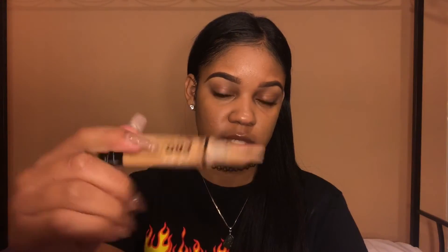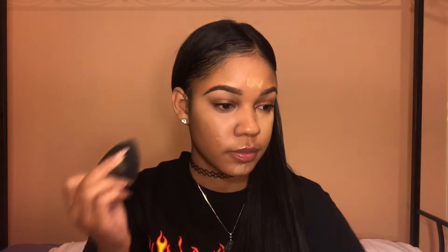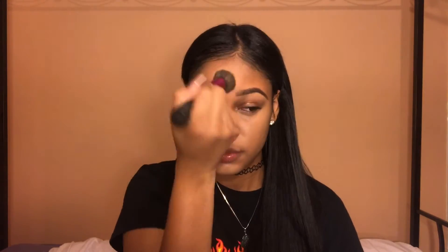We're going to conceal underneath our eyes and highlight as well. This is L.A. Pro Conceal — my favorite concealer — in the color medium beige. You just want to put it on your highest points. I like to start blending it out with my fingers first, then take your wet beauty blender. If it's looking really light right now, don't worry — we're going to fix that. You can go back in with your foundation brush if it looks too harsh to clean it up.